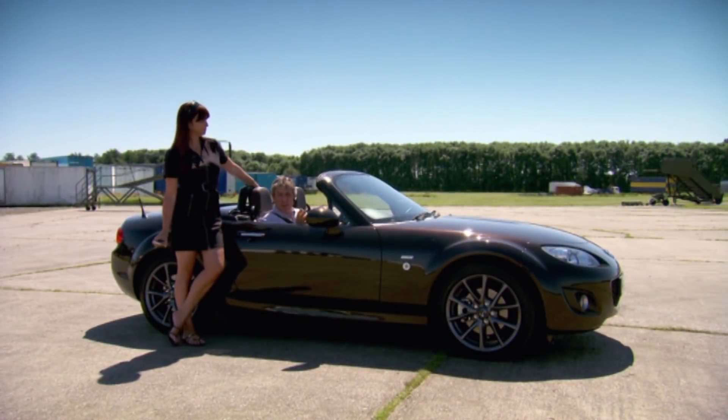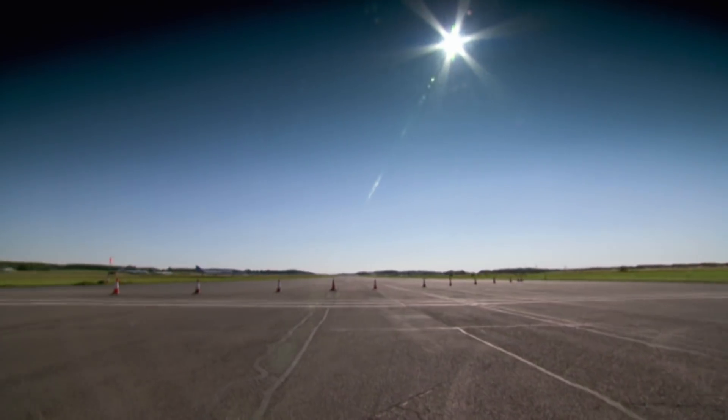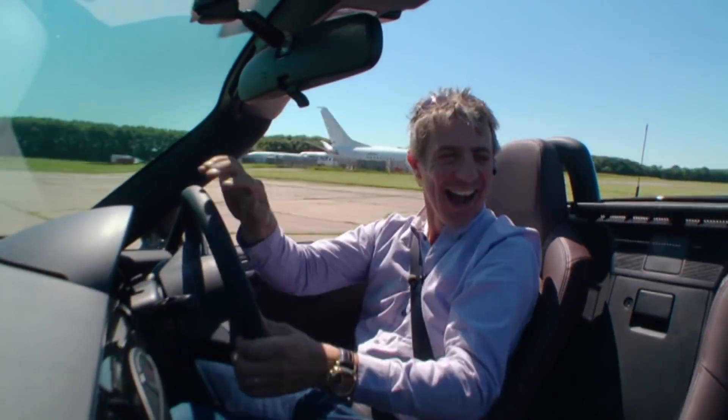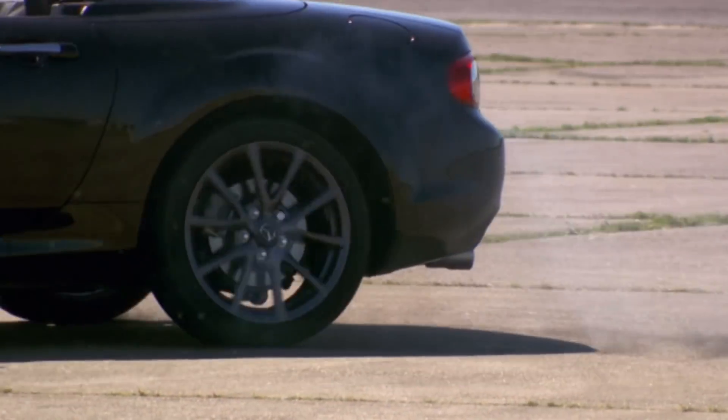Now that we've found the five fastest bits of kit, it's time to whittle them down to a final pair. We've come up with a little test to find out how easy they are to use when you're driving. While I'm razzling around this slalom, Susie's going to call me for a quick chat. I'll mark each device out of ten depending on ease of use, and the top two will go through to a head-to-head final.